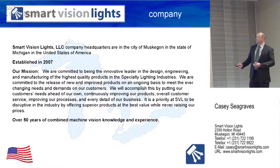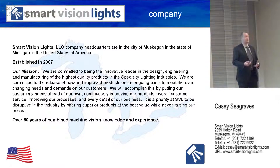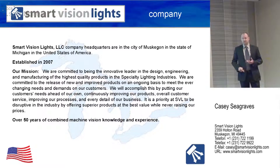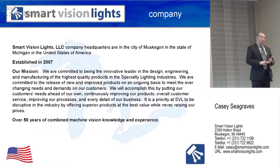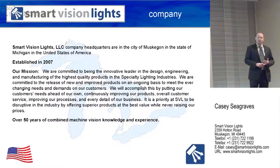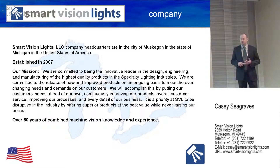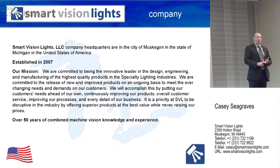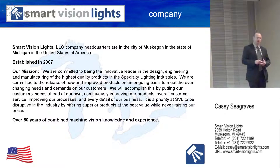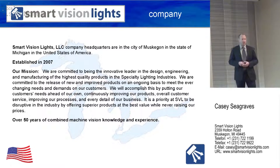We have over 50 years of combined machine vision knowledge and experience between our two owners. One of our owners was a nine-year regional manager of DVT, and the other has been in the industry doing engineering applications, also started a company — Spectrum Illumination — which does LED lighting. I'm not sure there's a single individual I know of in the United States who developed more LED illumination solutions for our industry than our design engineer.